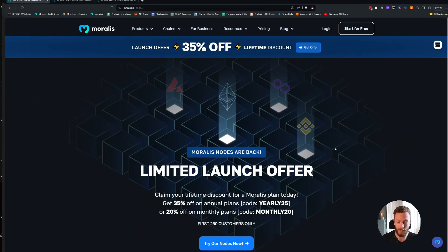Not only do you get the fastest, the most high-performing, the most reliable, and the cheapest node out there — you will also be able to use it together with all of the other Morales products.